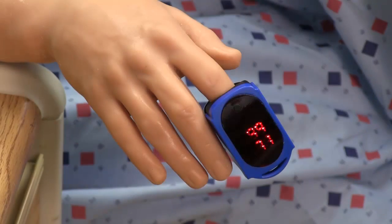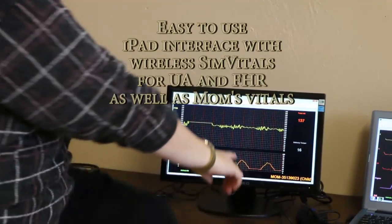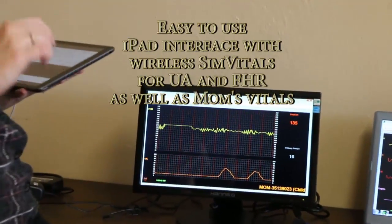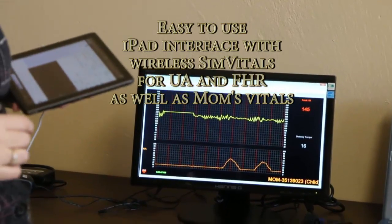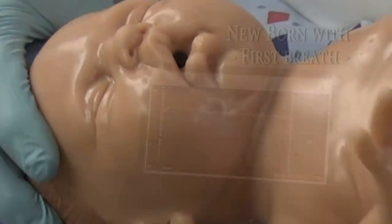Other features include pulse ox and reactive blood pressure linking cardiac rhythms and pulse. Total wireless control support is included, with advanced uterine activity and fetal heart rate monitoring, along with mom's ECG and vitals.